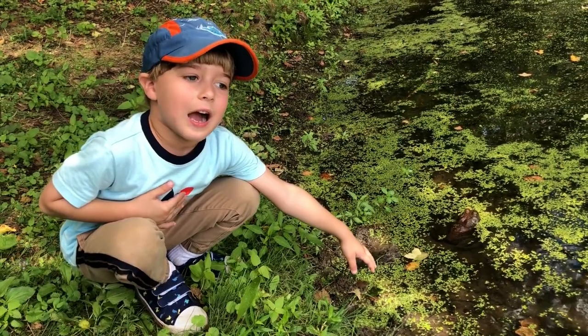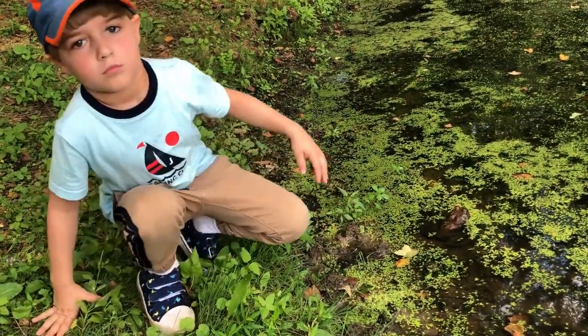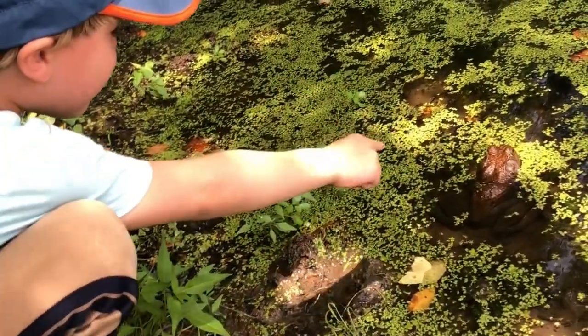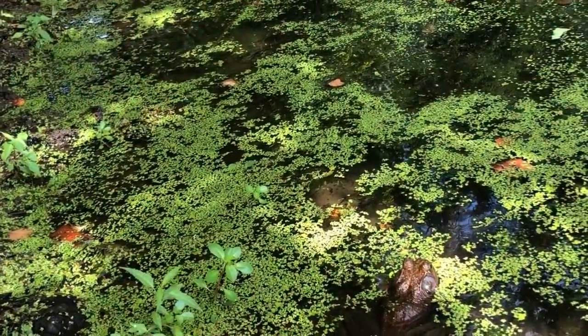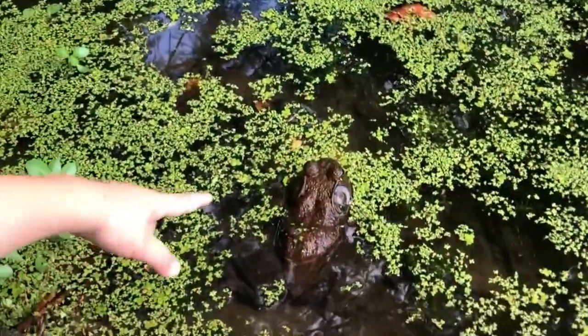Can I keep this bullfrog as a pet? Keeping wild-caught bullfrogs is never recommended because of the stress of captivity. Also, parasites and other diseases can be spread to people and other pets from them.